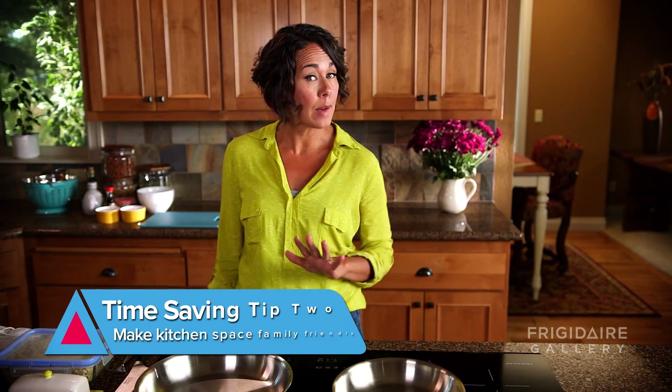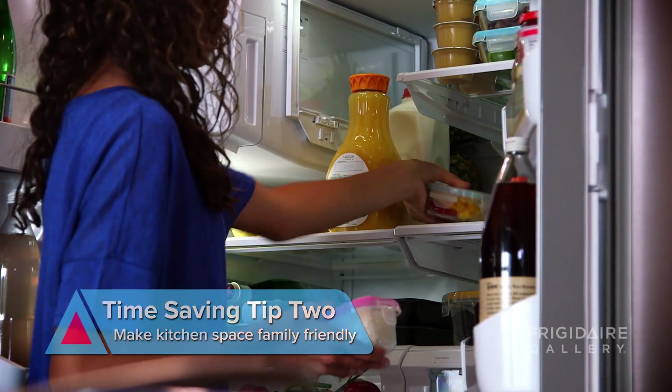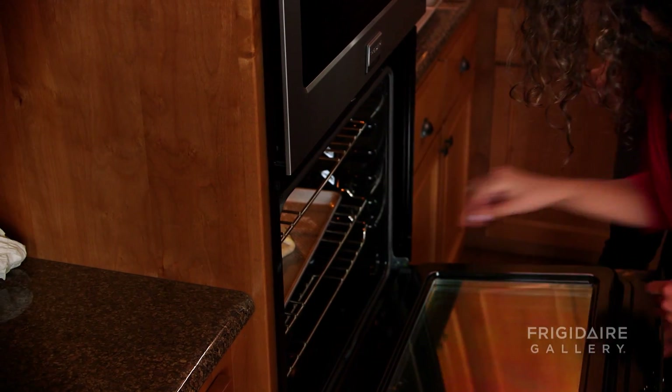Another tip: set up your kitchen prepared for those little hands that are going to want to help. I always store my food in a way that makes it easy for them to see and grab, so that I can incorporate them into what I'm cooking. And be sure to choose family-friendly appliances too.